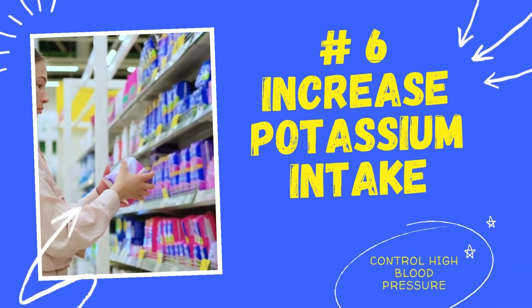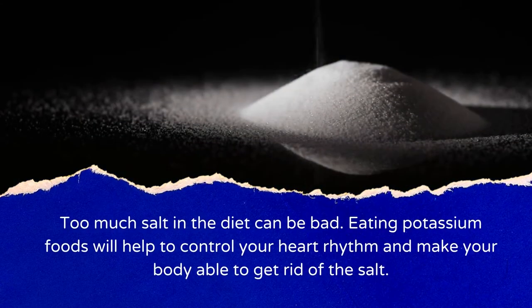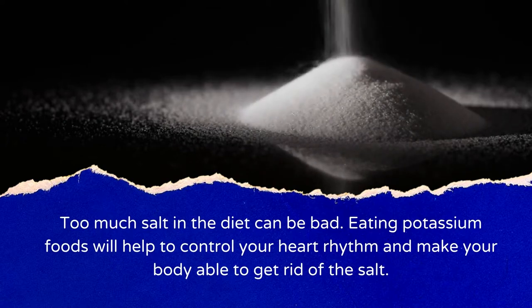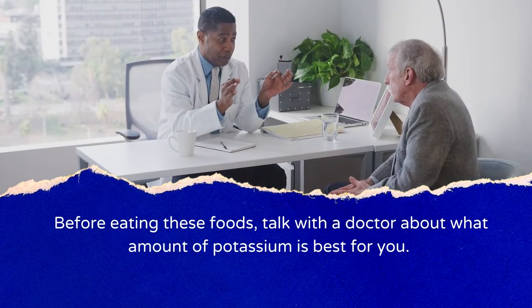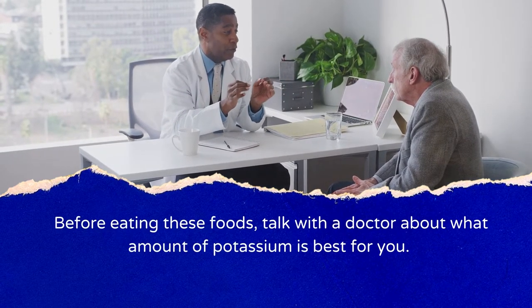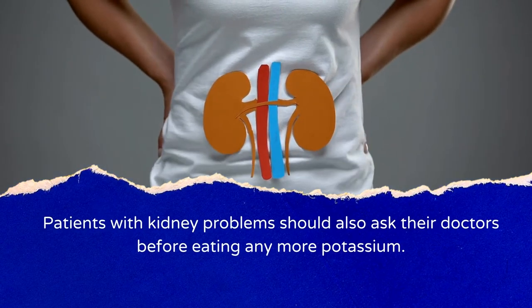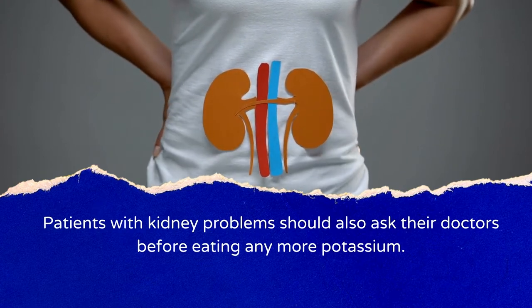Number 6: Increase Potassium Intake. Too much salt in the diet can be bad. Eating potassium-rich foods will help control your heart rhythm and make your body able to get rid of excess salt. Before eating these foods, talk with a doctor about what amount of potassium is best for you. Patients with kidney problems should also ask their doctors before increasing potassium intake.